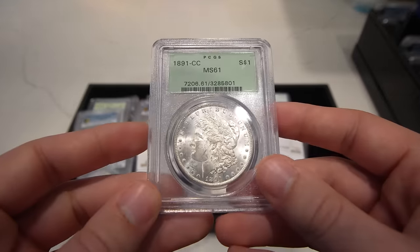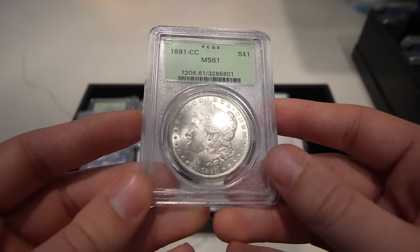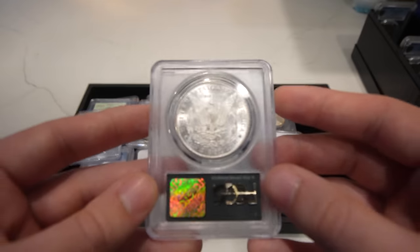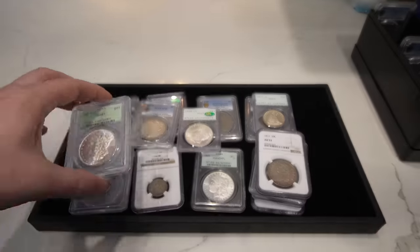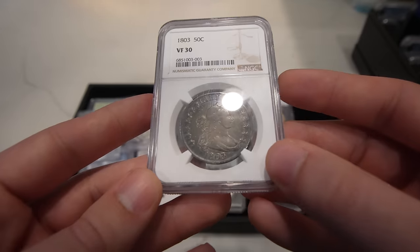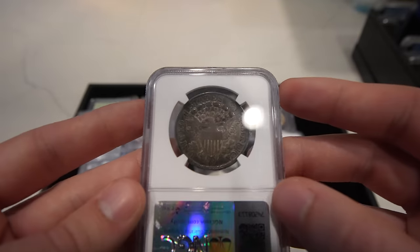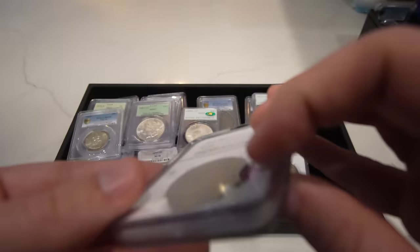Then we have an 1891 CC Morgan Dollar in an OGH holder, and it is actually a Spitting Eagle — they just didn't attribute it. You could see it maybe slightly if I tilt it down a bit, but more photos will be on our website at kushycollectibles.com. Then we have an 1803 Drape Bust Half — it's been held in an area for way too long, so it's a little bit dark, but it's another good coin for an early half dollar or dollar set.